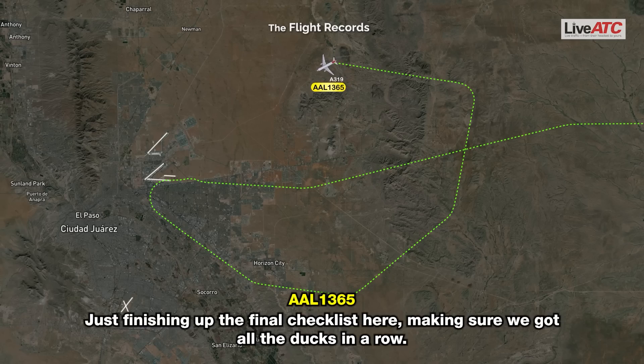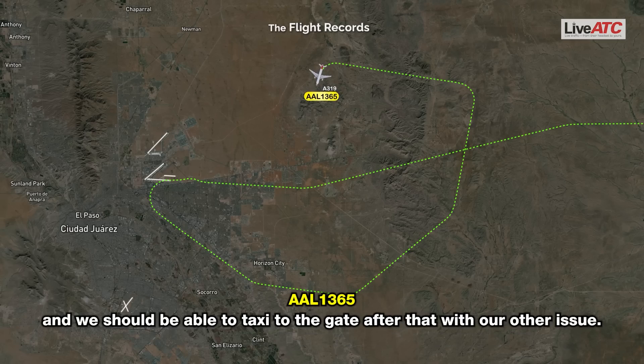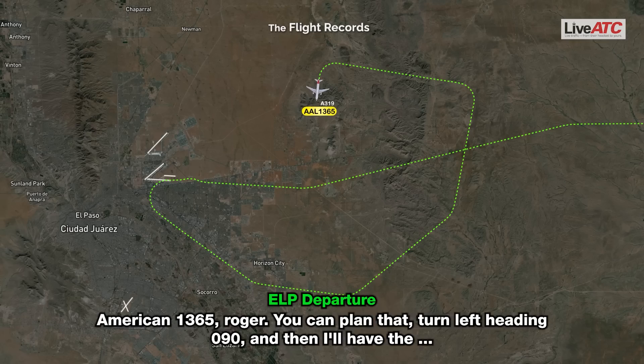We're just finishing up the final checklist here, making sure we've got all the ducks in a row. After about another turn or so back around, we'll plan on the ILS 22, requesting ARFF equipment as previously briefed, and we should be able to taxi to the gate after that. American 1365, say again, you were stepped on after the ILS 22. That's affirmative — once we've finished everything up, ILS 22, we should be able to taxi to the gate, and as previously discussed, requesting ARFF. American 1365, you can plan that, turn left heading 090, and then I'll have the final for you.